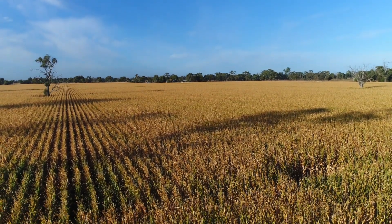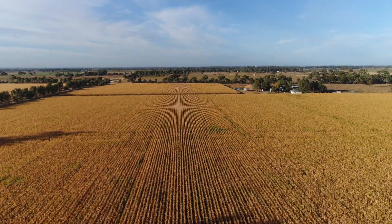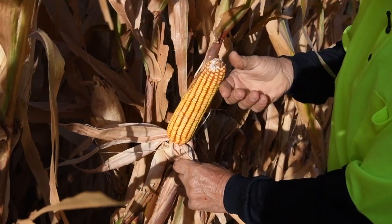Corn is a lovely crop to grow. It's really vigorous, you can see what it's doing. It's a recipe crop, so if you get the recipe right you know it's reliable. As well as that, it's a growing market.